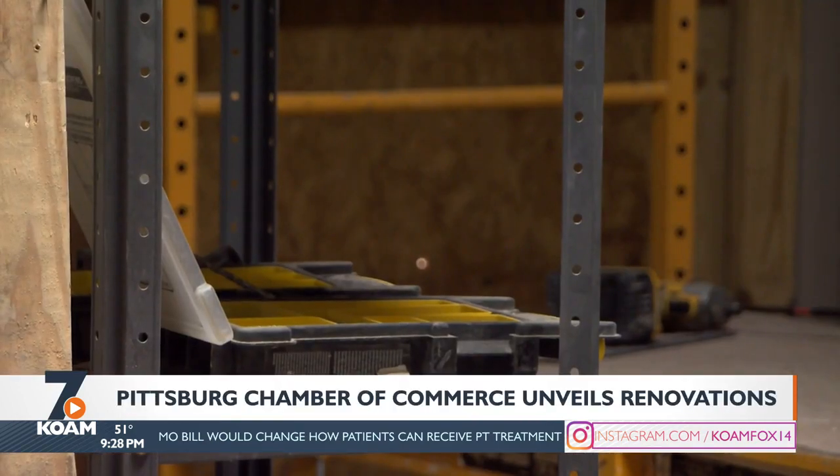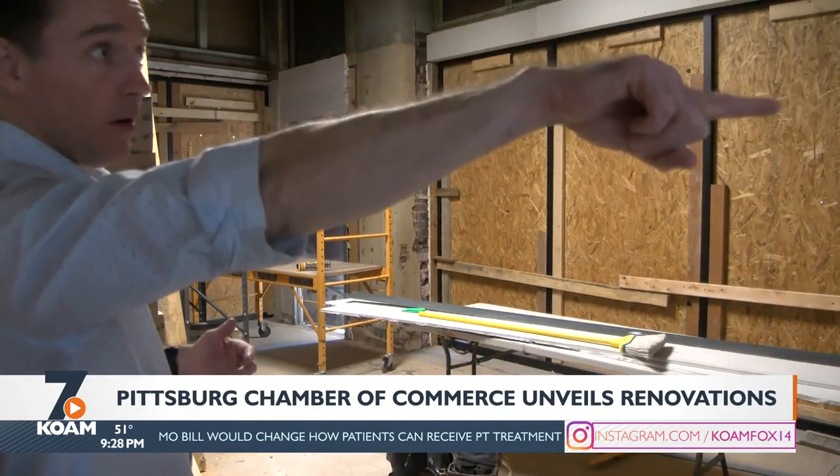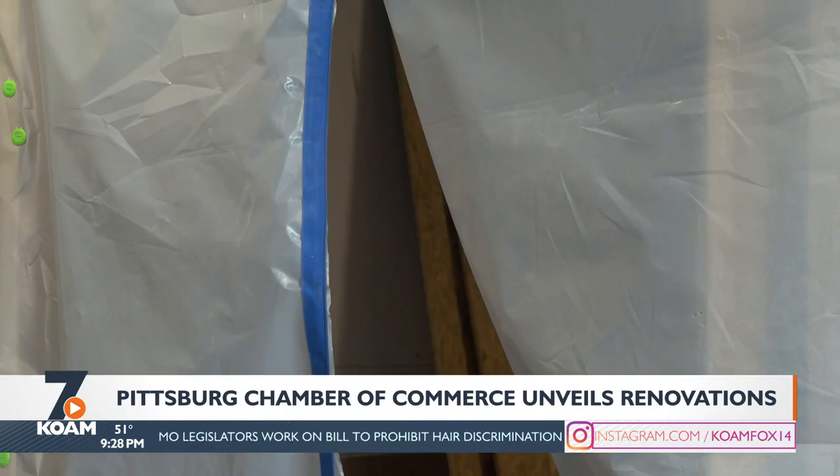Chamber officials say the city is covering parts of the renovation costs, but most of it is paid for through the private sector.